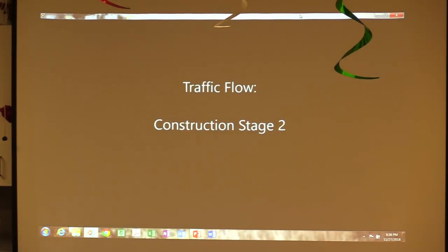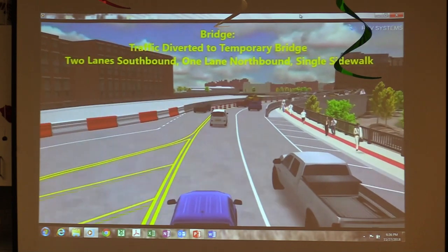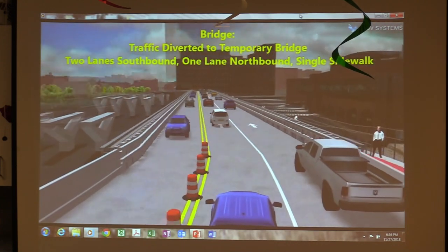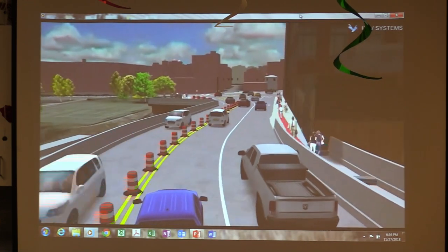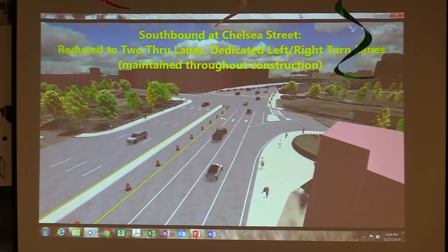We're going to go to Stage 2, which is the big stage where you put the traffic on the temporary bridge. This is a drive over the temporary bridge. As we turn into the temporary bridge, we have a little playground right now, all over your park. When we hit the Converse building, we'll turn back around onto the existing bridge and into the east where we have the two through lanes and the left and right.